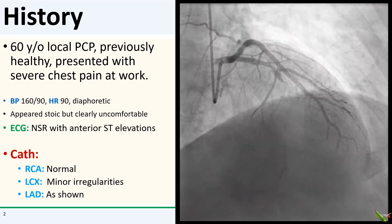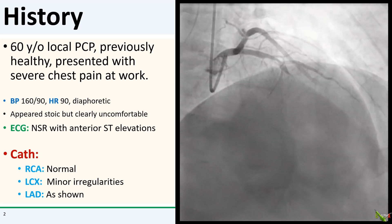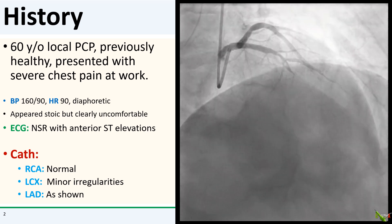On cath, his RCA and circumflex were fine. The LAD is shown and you can clearly see the culprit — an acute thrombotic occlusion of the mid-LAD.